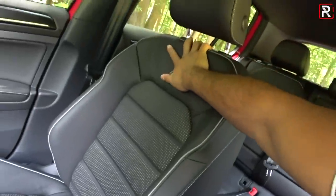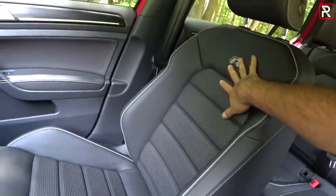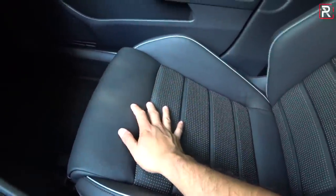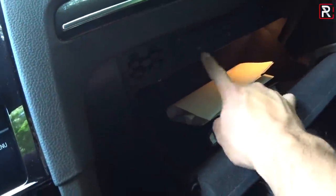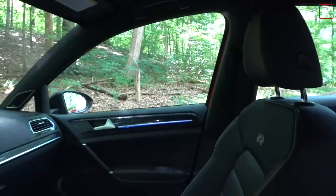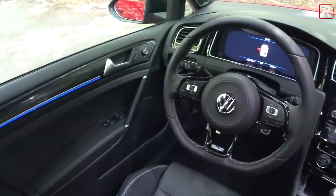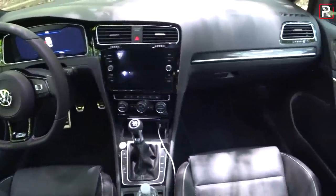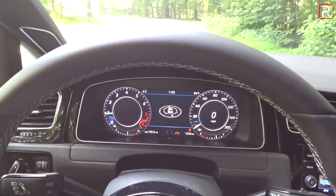The glove compartment is big, lined with felt, and includes USB and SD slots. The interior is genuinely nice, but the design is starting to look a little plain. It's missing a wireless charger, ventilated seats, and memory seats — features I imagine VW will include for the next-generation Mk8 Golf R and GTI, which they've confirmed will be shown by the end of this year or early next year.